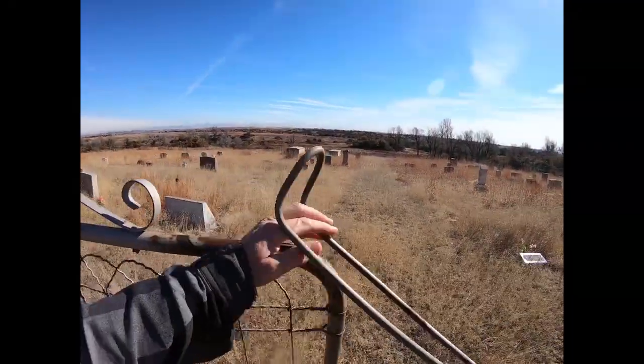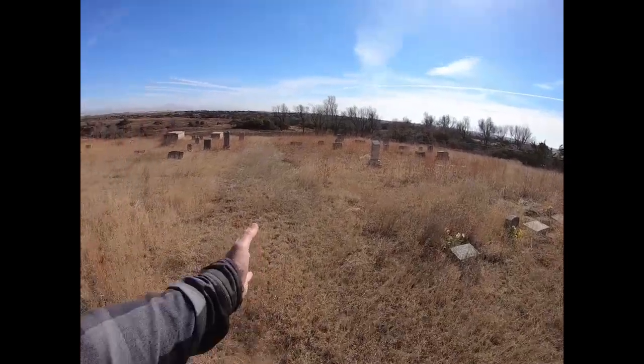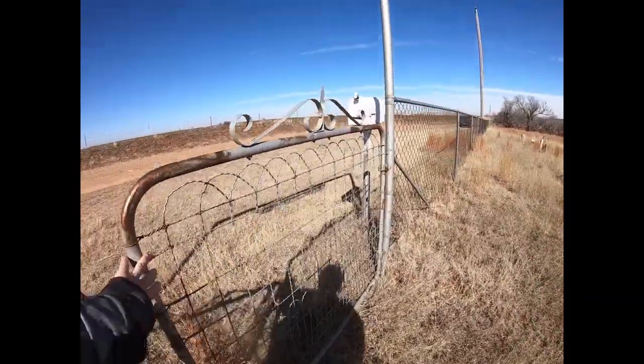We're not going to spend a whole lot of time here, just take a quick look around. But here's the other side of that circle path. I'll just go out the other way, so I'll shut this behind me.